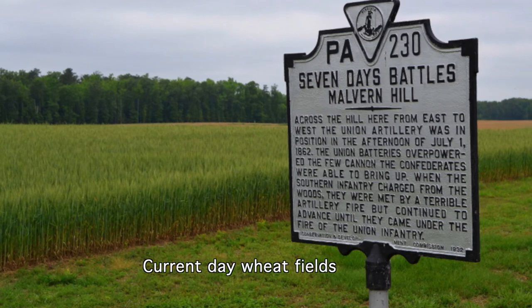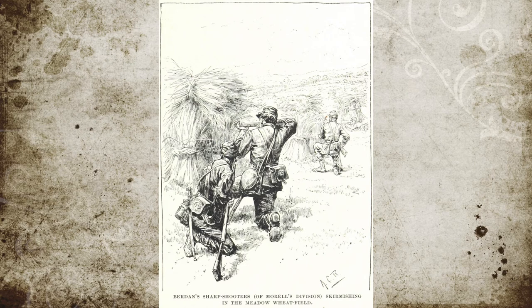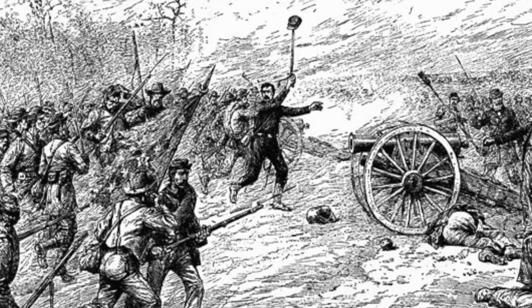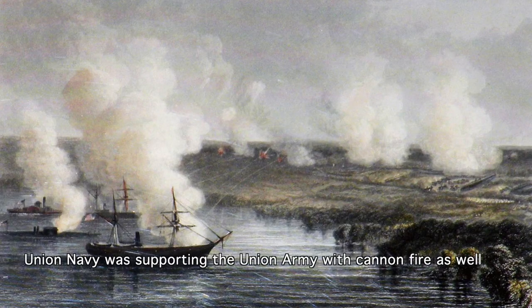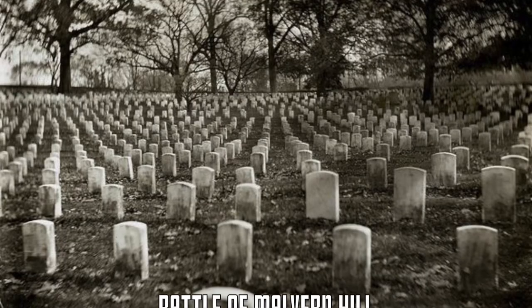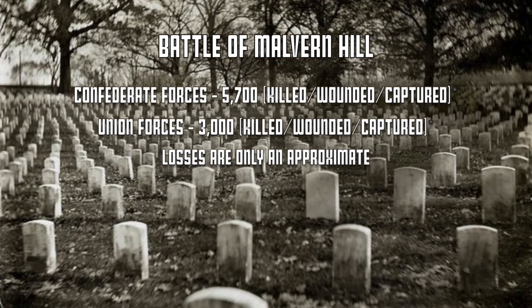Even with that, some members of the Confederate infantry, namely the 3rd Alabama Infantry, got within 200 yards of the Union line, but found they were pushed back by the heavy Union infantry fire. Magruder had better luck getting to within 100 yards by crawling on the ground, and General Robert Ransom's brigade got within 30 yards before being driven off. However, these smaller defeats did not deter the Confederate army who continued multiple uncoordinated attacks at the same time. As night fell, Confederate forces pulled back defeated, losing more than 5,700 men killed, wounded, or captured, while the Union themselves had only lost about 3,000 men that were killed, wounded, or captured.